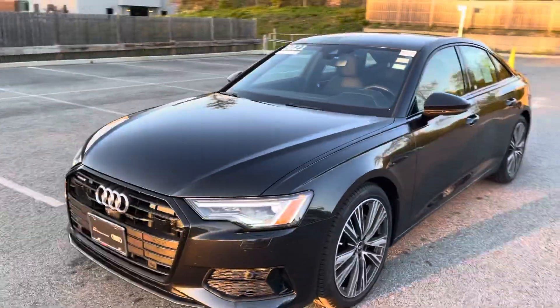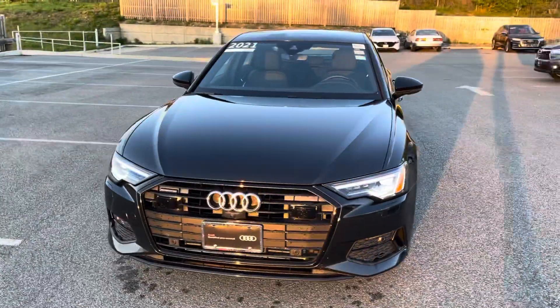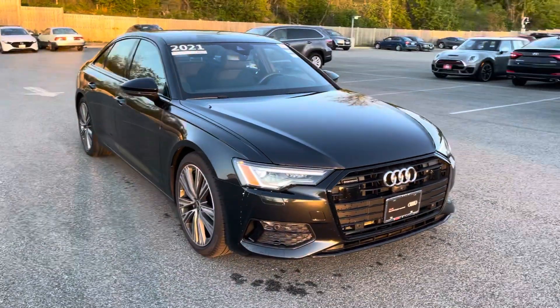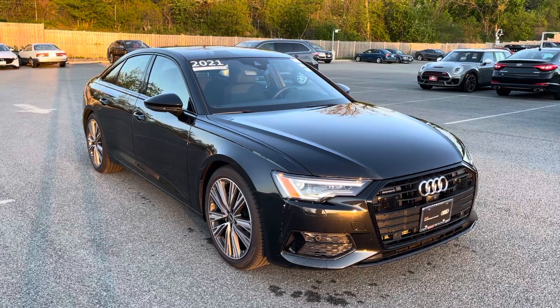It's fully certified, so it has an additional year added to the warranty as well — five years, 150,000 miles, comprehensive coverage. Thanks a lot, John.